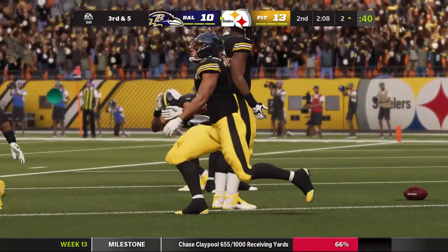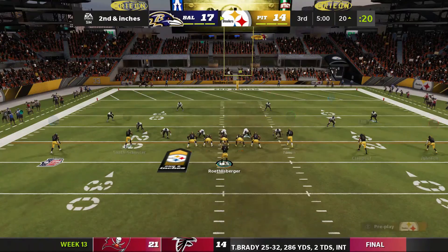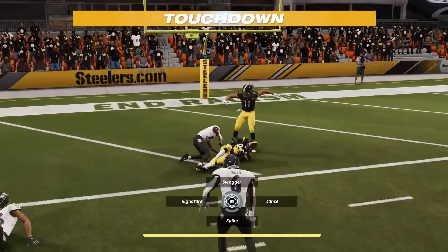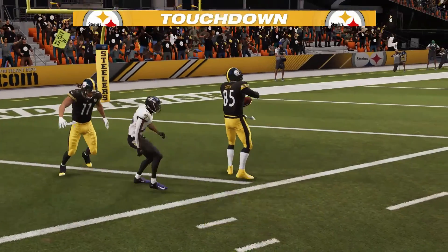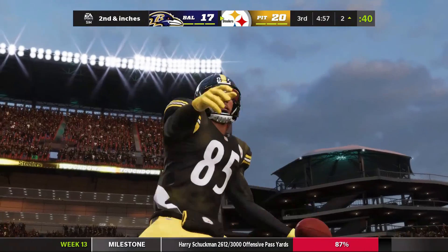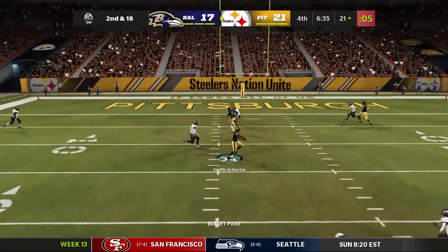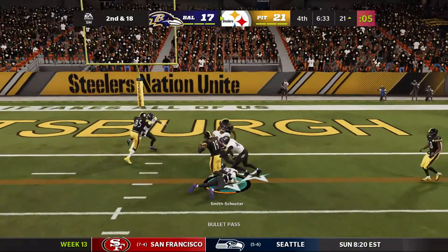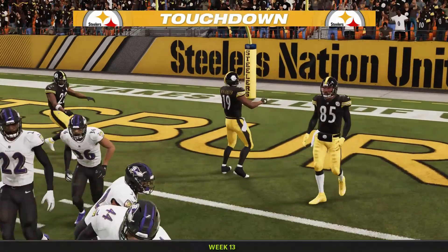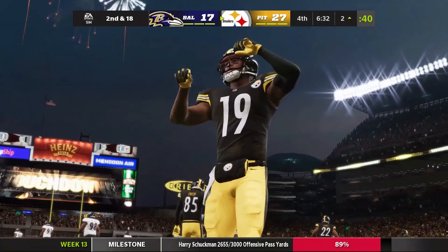And the Steelers have taken the lead. Roethlisberger — his third touchdown now on the air. Here we go! Throwing on second and long, Roethlisberger over the middle, hauled in by Smith-Schuster. And in for the Steelers, touchdown. Big B with his fourth touchdown pass of the afternoon.